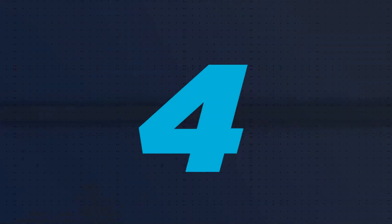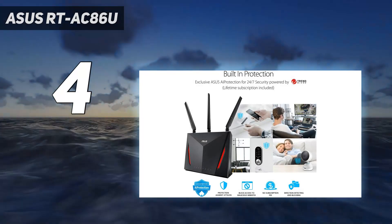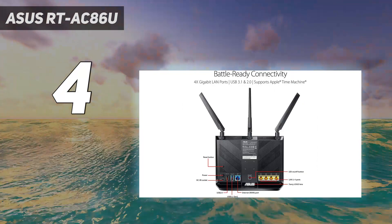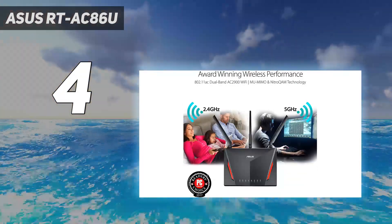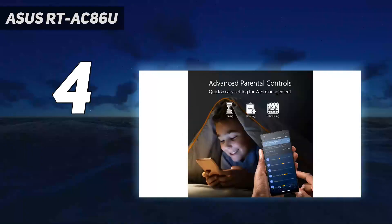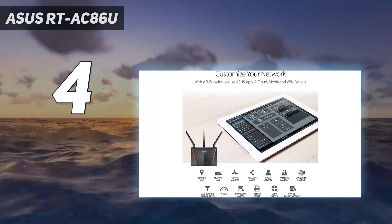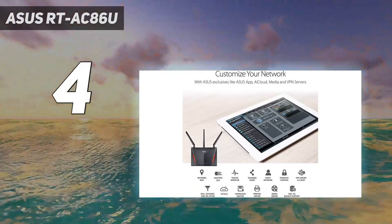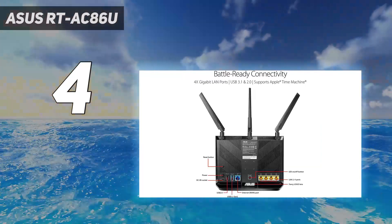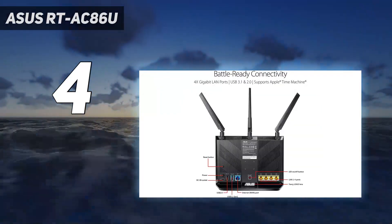Coming in at number 4: the Asus RT-AC86U. The Asus RT-AC5300 is one of the best gaming routers around. It has a collection of advanced features, making online and network gaming as lag- and frustration-free as possible. This includes a straightforward yet powerful interface, as well as comprehensive QoS settings. The spider-like design is somewhat of an acquired taste, but the eight antennas serve a purpose since they can be used to direct the Wi-Fi signal throughout your home, providing this router with remarkable range.